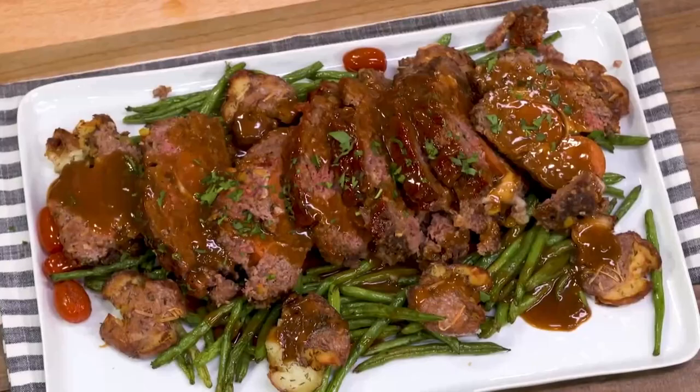The preceding was a paid presentation for the Emeril Lagasse Dual Zone Air Fryer Oven, sponsored by Empower Brands, LLC.